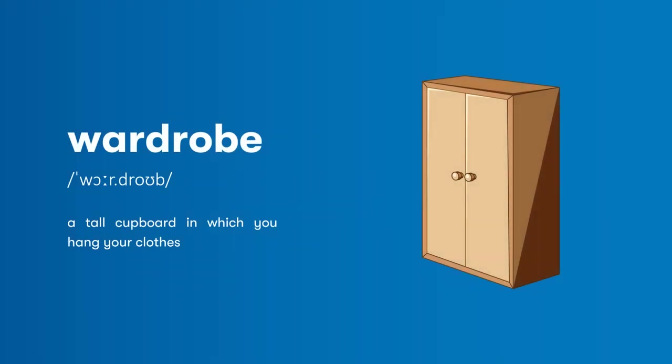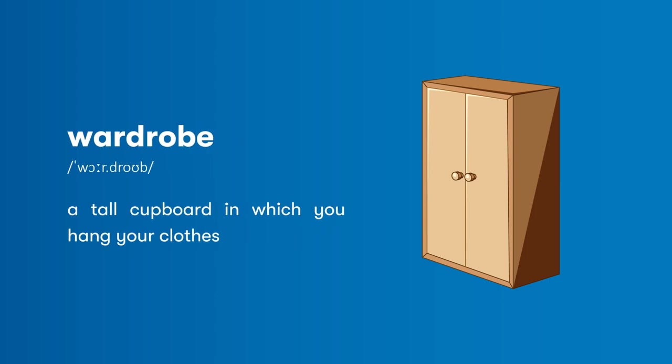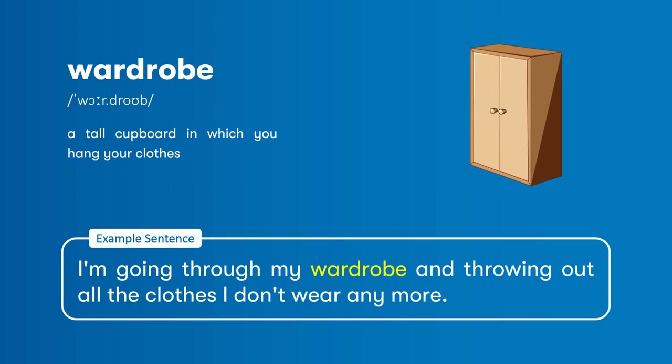Wardrobe: a tall cupboard in which you hang your clothes. I'm going through my wardrobe, and throwing out all the clothes I don't wear anymore.